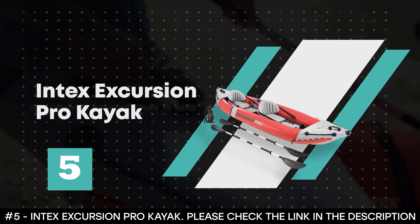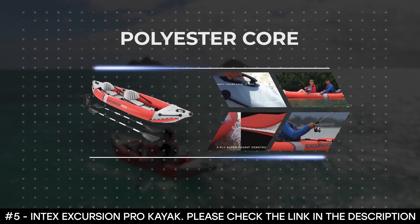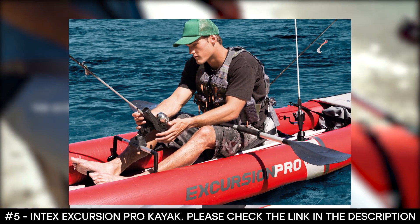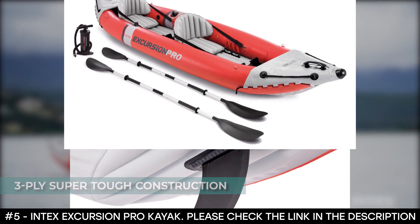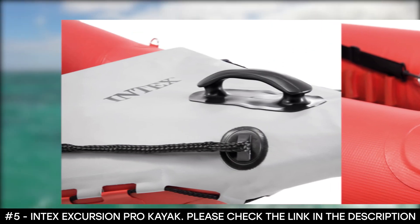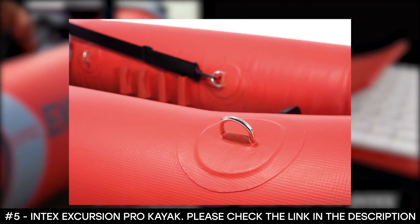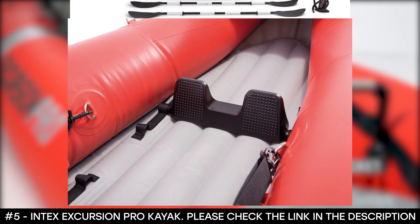Number five: Intex Excursion Pro Kayak. The Intex Excursion Pro Kayak's super-tough laminate material is made with a polyester core, which makes it strong and durable. This laminate material ensures it's resistant to high impact and abrasion while remaining lightweight and portable. It features three-ply super-tough construction that employs a high-molecular PVC that is unaffected by oil, gasoline, and salt water. Its high-pressure inflation provides extra rigidity and stability, thanks to its high-pressure spring-loaded valve that makes it easy to inflate and fast to deflate. This kayak comes with two specially designed removable skegs that ensure optimal maneuverability through deep and shallow waters.